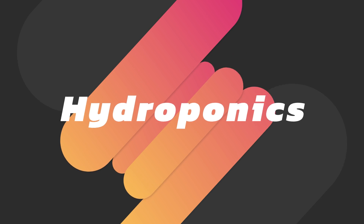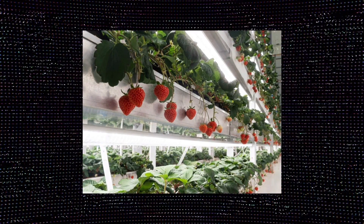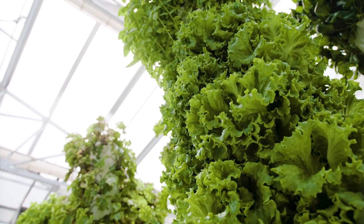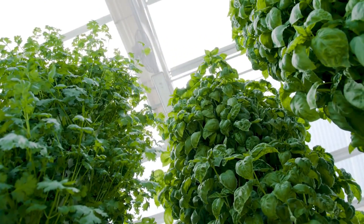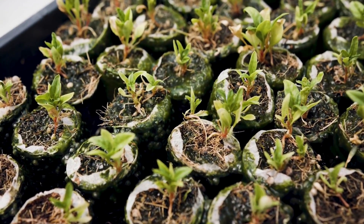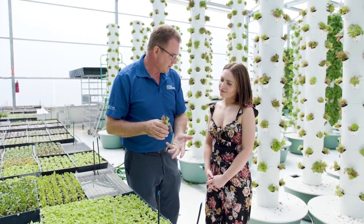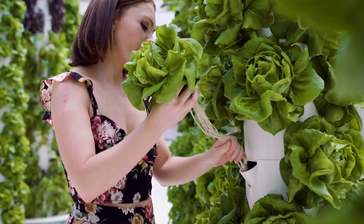Firstly, hydroponics. This is the most common commercial system used by large vertical farms. This technique involves growing plants without the need for soil. Hydroponic systems submerge the plant roots in a nutrition-rich liquid solution. Instead of using soil, materials such as gravel and sand are used as a substitute for supporting the plant roots, allowing macronutrients to be taken up by the plants in large amounts.